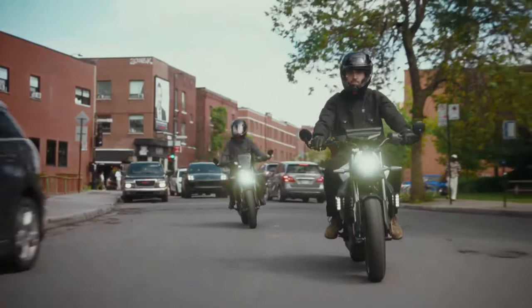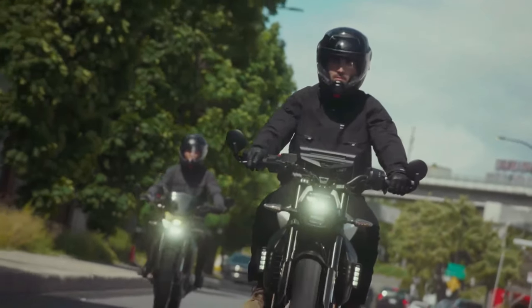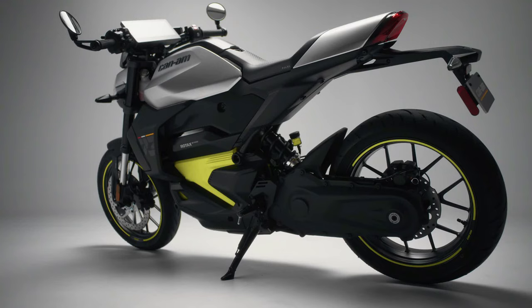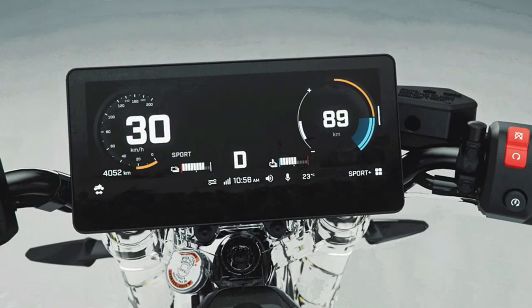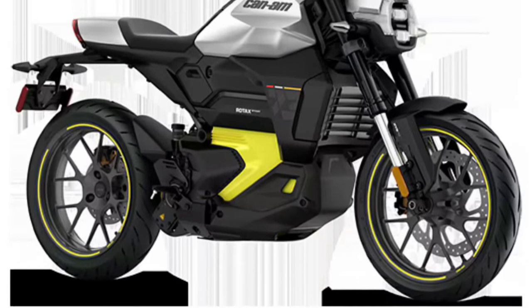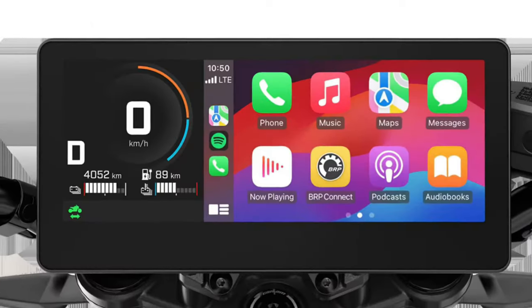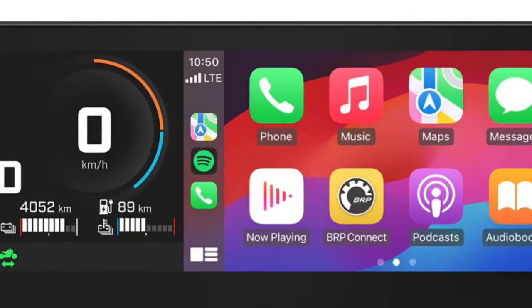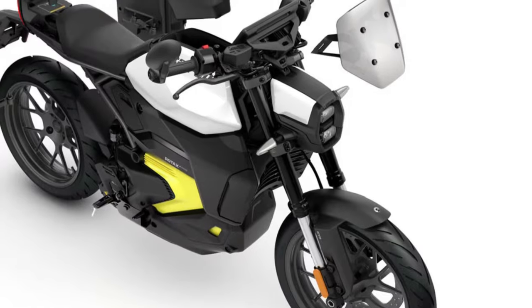Feel the beat of the city — introducing the 2025 Can-Am Pulse. Perfect for zipping around town with its compact size and quick acceleration, the Can-Am Pulse is crafted for the energy of city life: an agile and nimble naked motorcycle designed for smart commuters and urban explorers. It features a massive 10.25-inch touchscreen display with Apple CarPlay, allowing riders to navigate with ease and stay connected via the BRP Go app. An active regen system provides enhanced control and smooth deceleration while returning power to the battery.